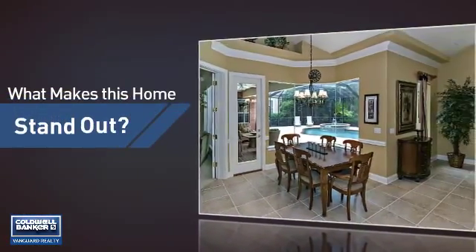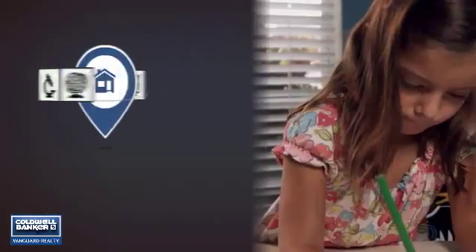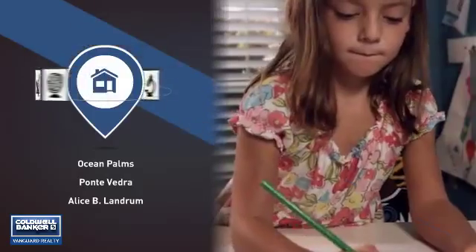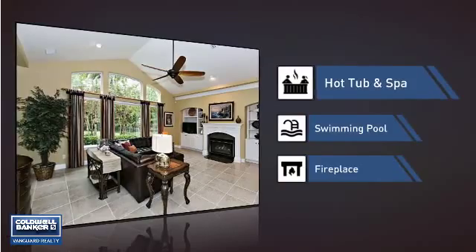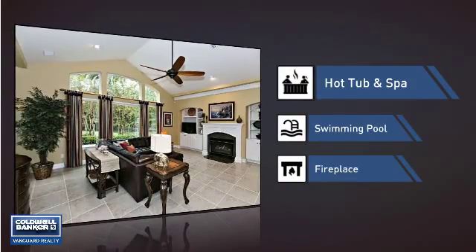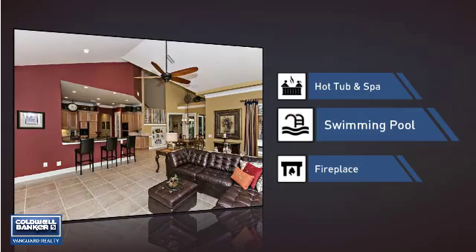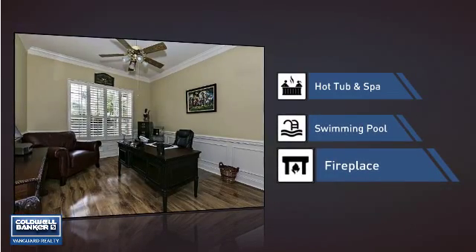But let's talk about what really makes this home stand out. Parents will be happy to know that it's located near several schools. This home also features some other great amenities, like a hot tub and spa, so you can pamper your body in the luxury of your own home, a swimming pool for those hot summer days, and a fireplace for keeping you warm and cozy on cold winter nights.